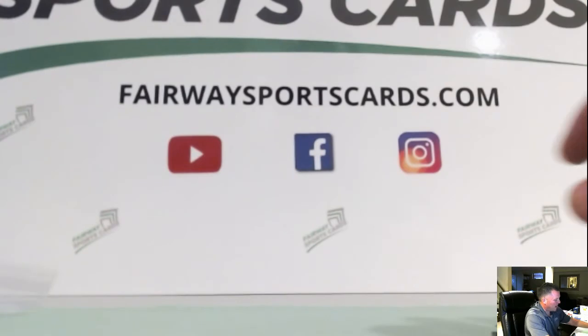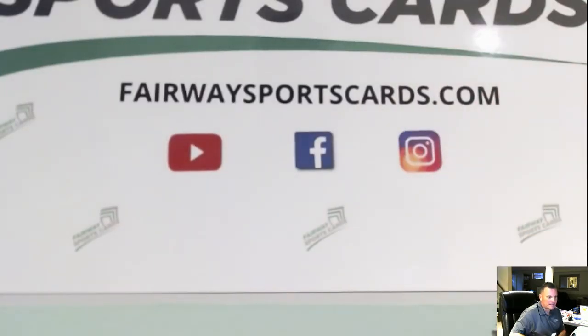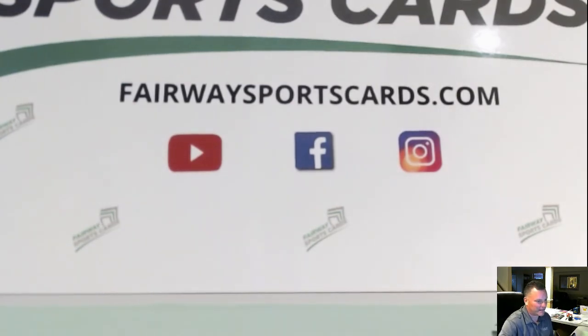Thanks for watching. Drop a comment in the comments section — what you liked, what you didn't like — and see you again when we hopefully get some orders back from PSA. Thanks again.